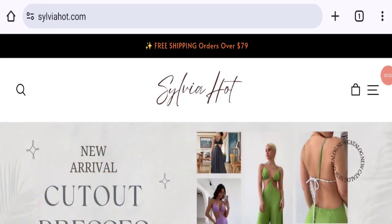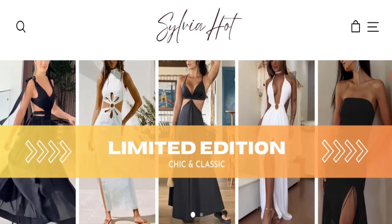Hello everyone, welcome to the new video on this channel. Today I am going to discuss the topic Sylvia Hot Clothing reviews. In this video you will get to know all the legit matching checkpoints of this website. Let's discuss all the details so that you can decide whether this site is legit or a scam.